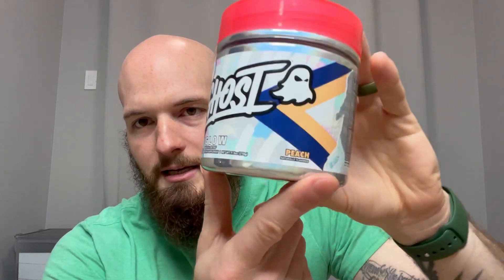Ghost Glow. This is mainly my wife's supplement, but it's also good for antioxidants and your health, things like that. It has glutathione in it, so that's good for your immune system. She has peach flavor, which all of Ghost's products taste really, really good. That's something that Ghost does a phenomenal job with. Their products actually taste out of this world — really, really good stuff, but this is mainly for your skin health.